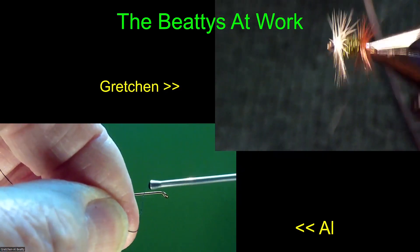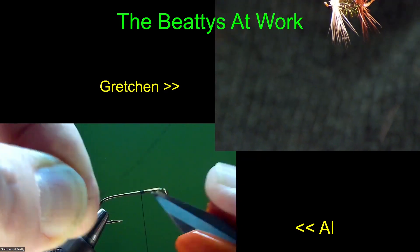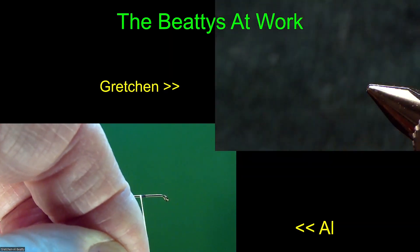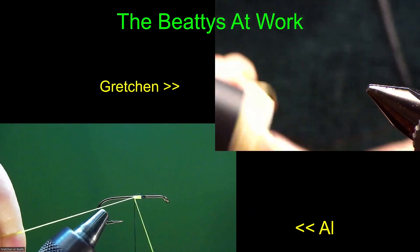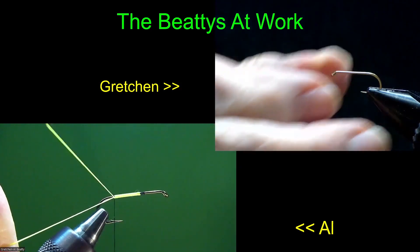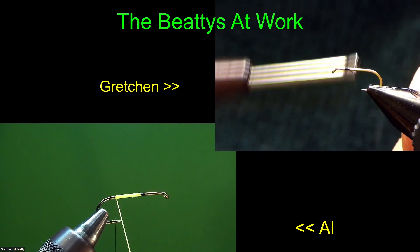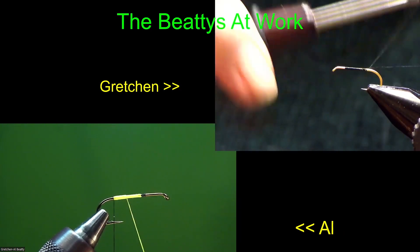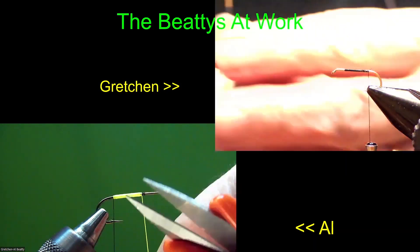I'm going to show you another way of putting on a rib - just a thread rib. I just started the black thread that's going to be the rib. Right behind that short application of black thread, I'm going to start my Danville Flex Nylon - it's actually a flexible floss. If you have Danville nylon flex, or the uni stretch, other companies have the same thing. We always have Danville - that's what we're using today. You can see it puts down a really nice, smooth body.